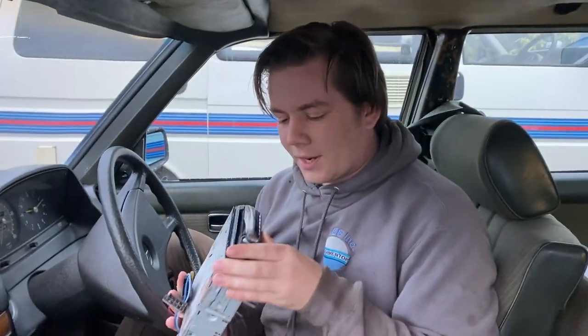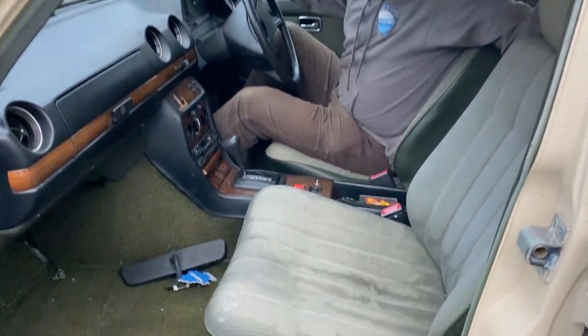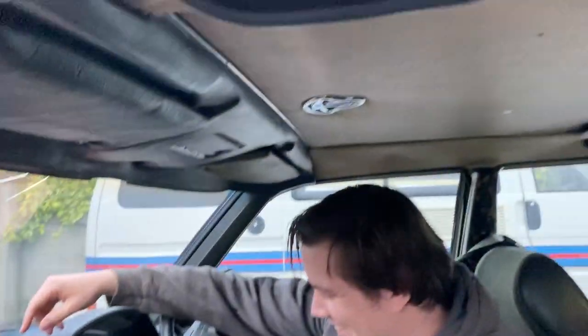There's a Sony radio in there. The interior is stained green — well, it's actually just rainwater, but we'll get into that later. Good start on the car with the sunroof situation.